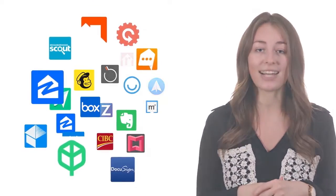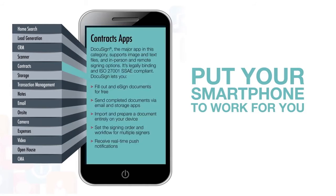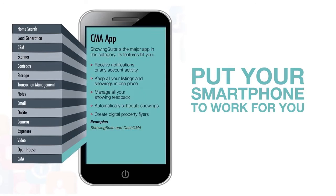And if they don't cover something you need right now, they will soon. We decided to break these down into digestible bites, so you can get an idea of which ones might work for you, or more specifically, which ones might let you put your smartphone to work for you.